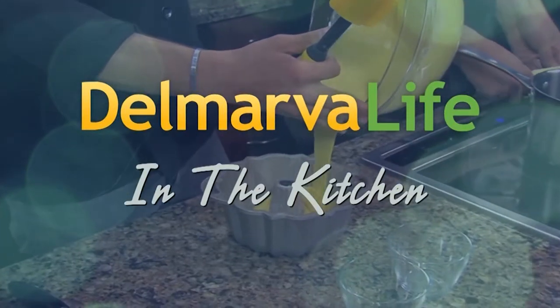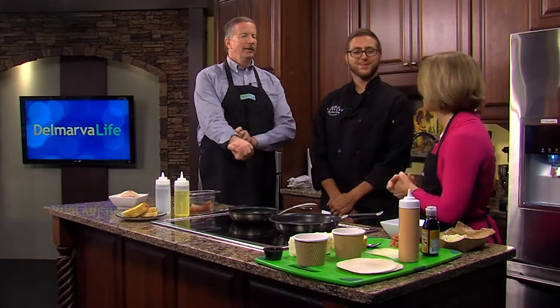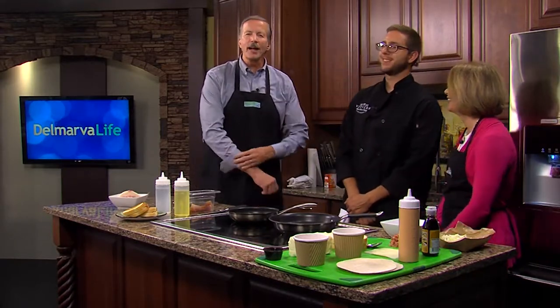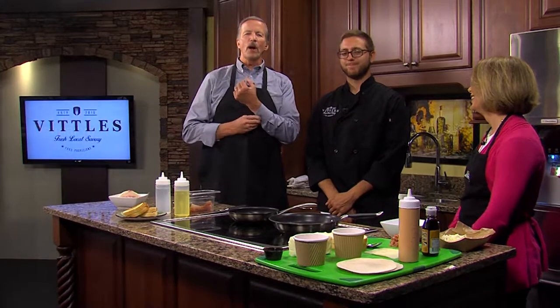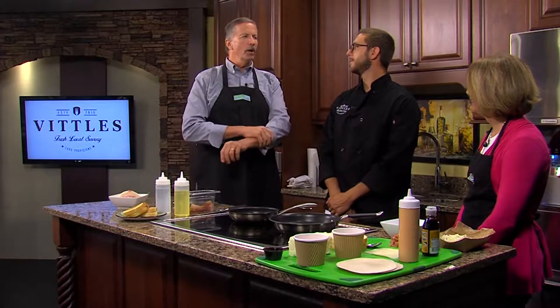The last time our next guest was on the show, he helped us put together a three-layer burger that had most of our crew chasing them down for more. So we thought it'd be a good idea to get him back. That was so good. You probably recognize Chef Jeremy DeShiel with Biddle's Food Truck. And today we are making your number one recipe, the Mahi Mahi Taco.